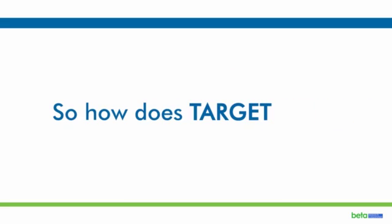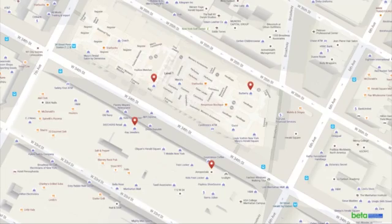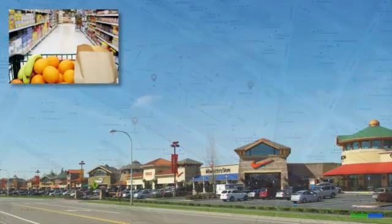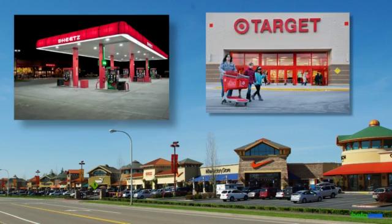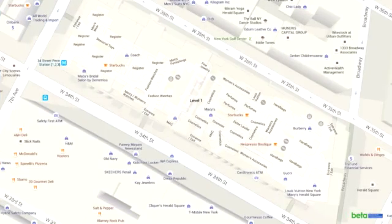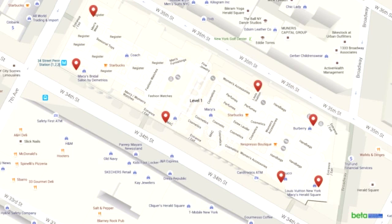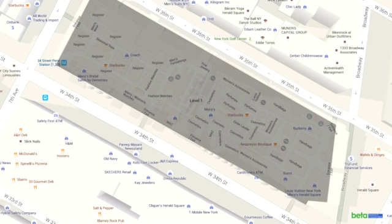So how does Target work? First, we identify a specific location or a group of locations, like food, drug, mass merchandise, and convenience retail stores. We then draw an imaginary line around each chosen location using its exact longitude and latitude. Our proprietary tool allows us to draw an exact line around this location rather than using a circle radius, as is done with other competitive products.